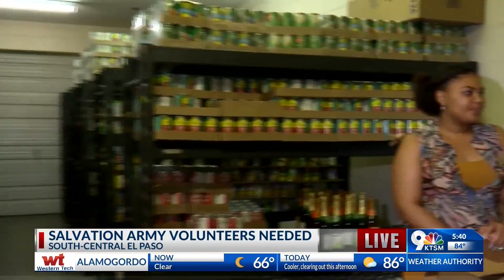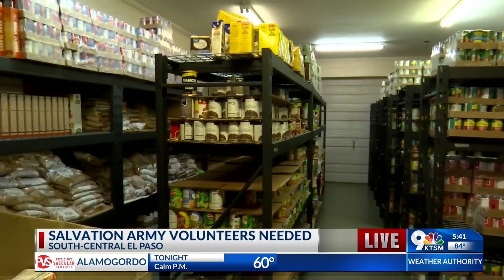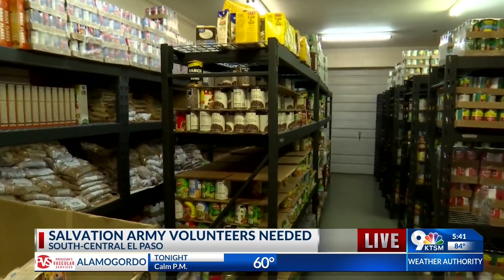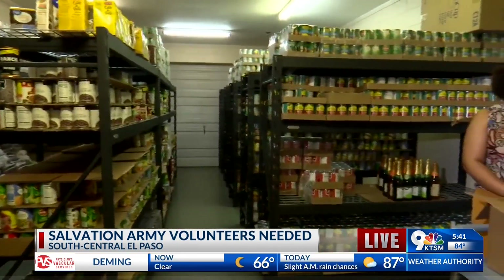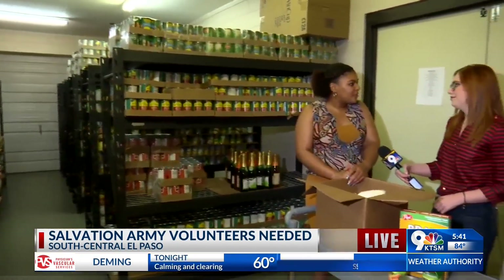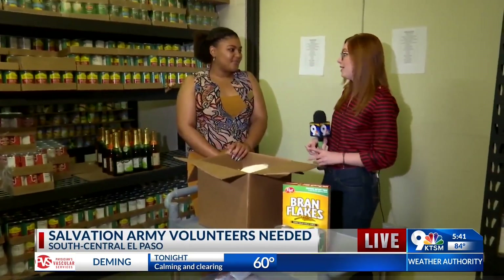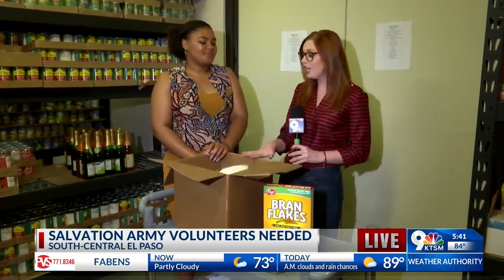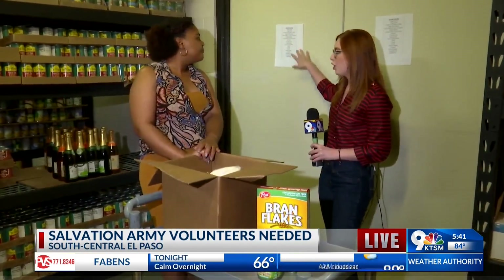Right now we're joined with Brianna Graves. Good morning, Brianna. Good morning. We're standing in the pantry and if you take a look, it looks like there's a lot of food in here, but when it comes down to it, more food is always still needed, right?